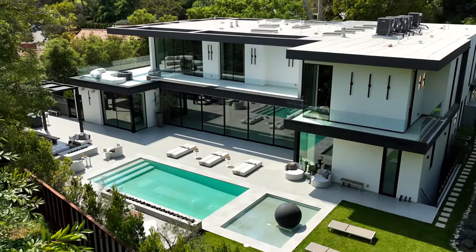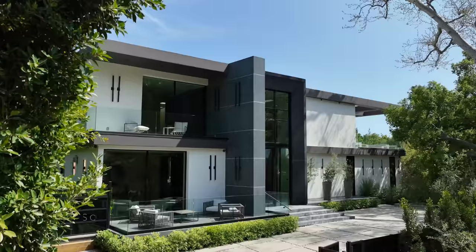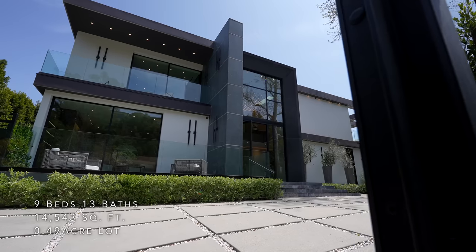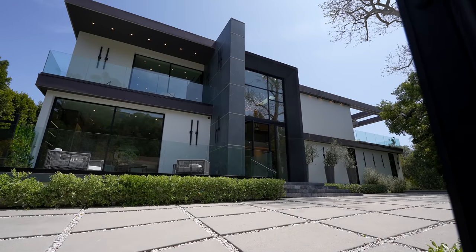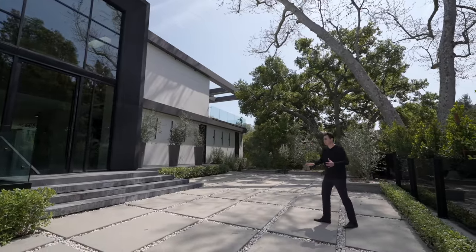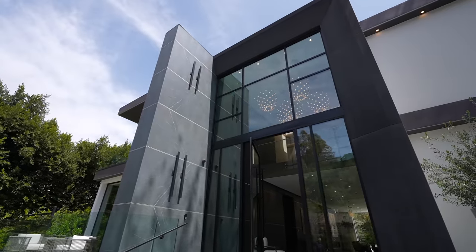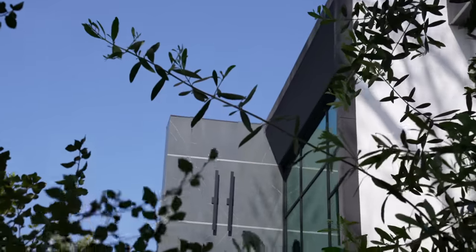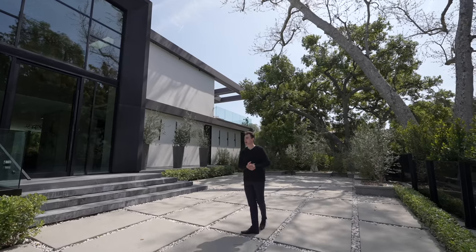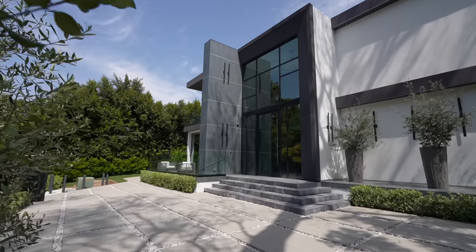We are here today in bright and sunny Bel-Air, Los Angeles, about to tour this impressive newly constructed mega mansion. From the street level we have a pedestrian gate leading up into a spacious motor court with parking for at least five to six cars. The gorgeous contemporary architecture features stone details going up to the roof, glass panels, and shaded awnings.